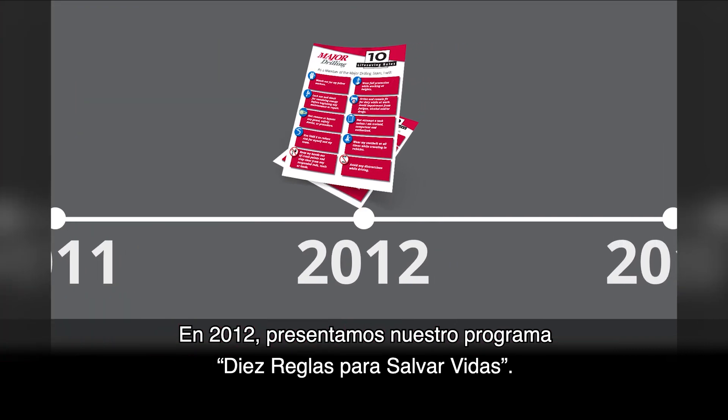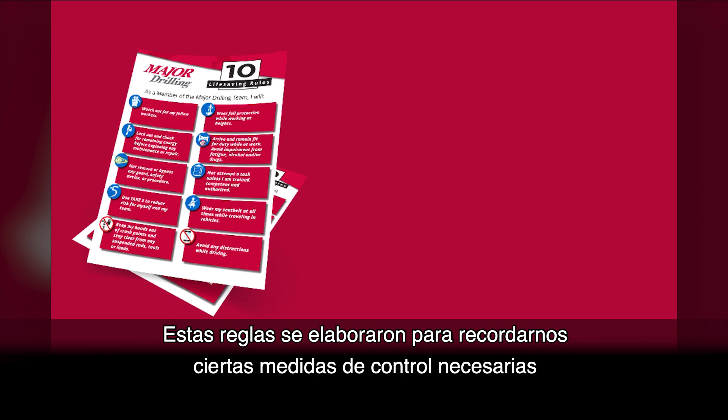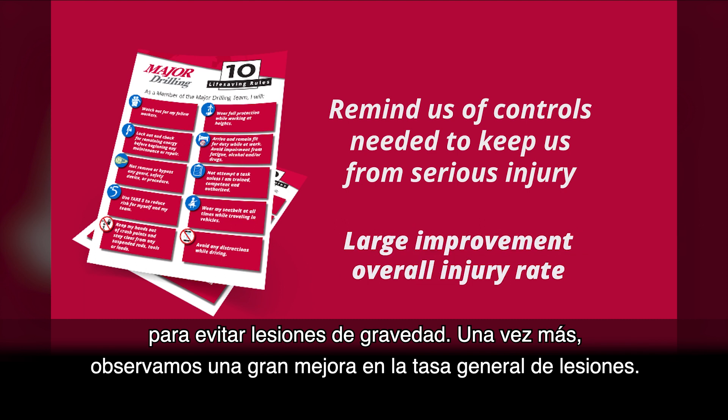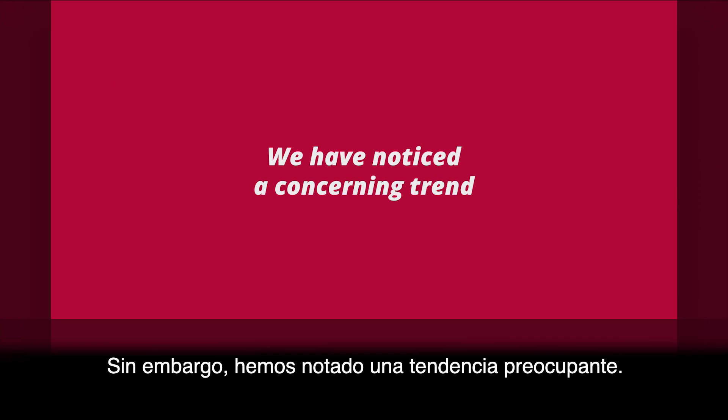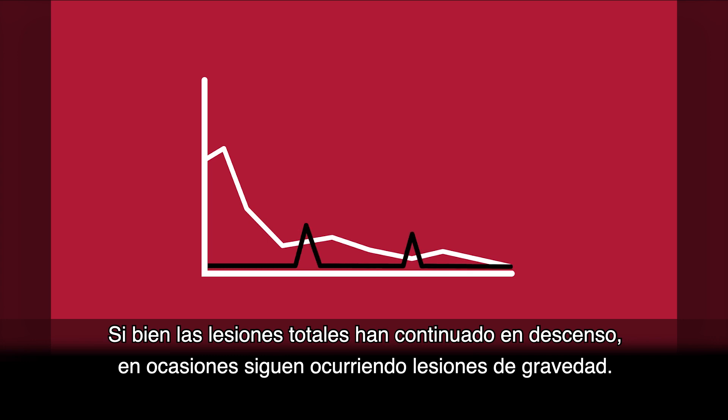In 2012, we introduced our 10 life-saving rules. These rules were designed to help remind us of some of the controls needed to keep us from serious injury. Once again, we saw a large improvement in our overall injury rate, but we have noticed a concerning trend. While total injuries have continued to drop, serious injuries still occur occasionally.